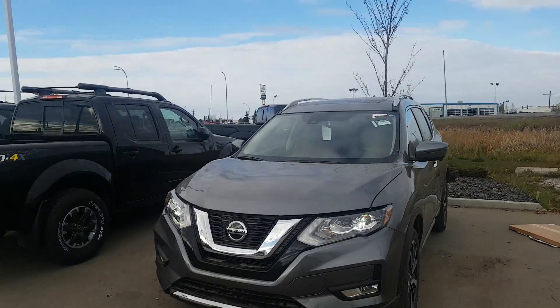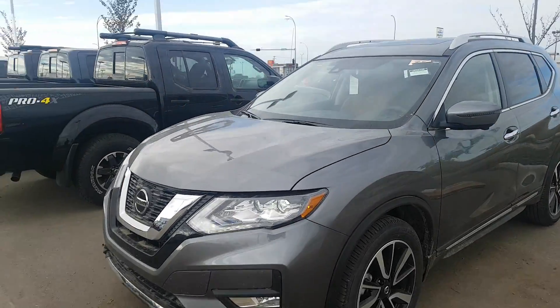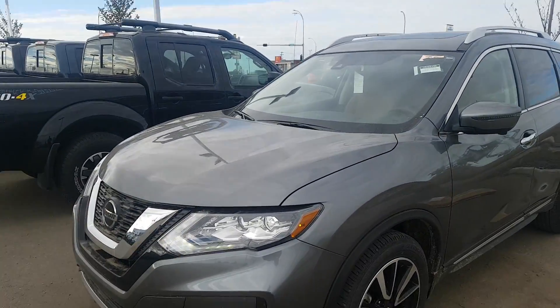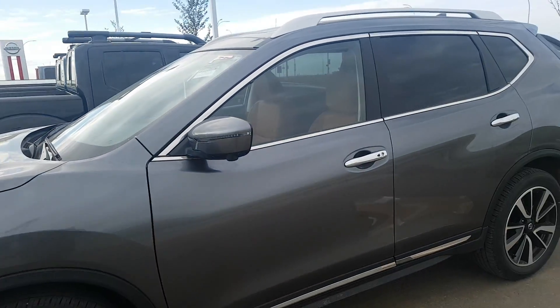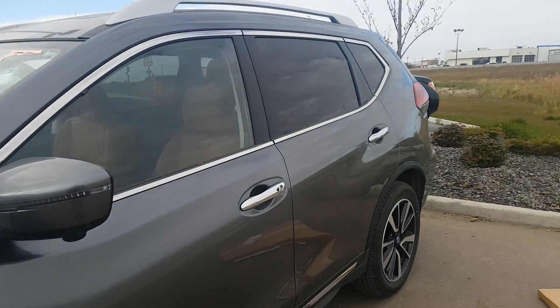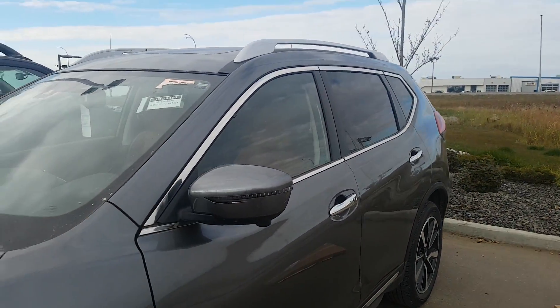This is the Platinum with Pro Pilot Assist. As you can see, we've got our patented boomerang headlights, fog lights, and down here beautifully machined wheels. The vehicle's a bit dirty because it's been on our compound which is gravel, and high visibility turn signals.